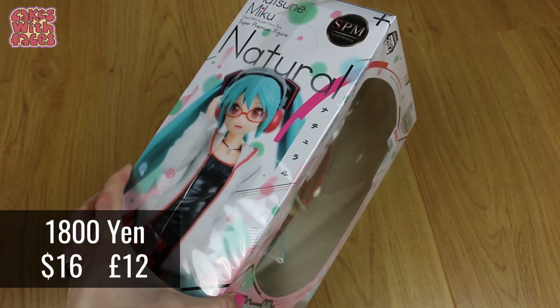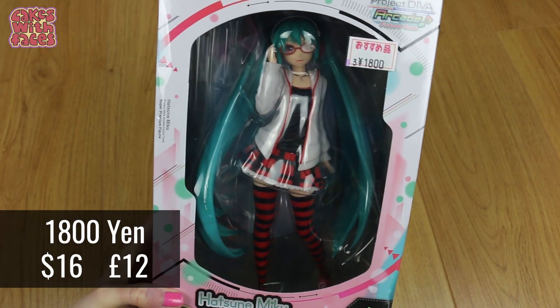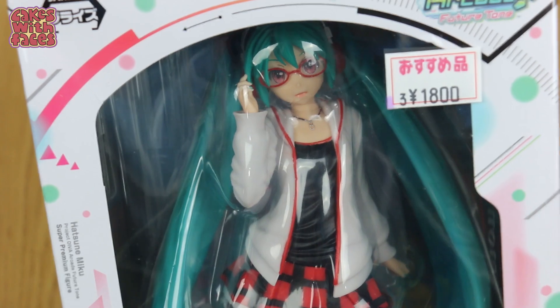Anime figures! The first two I saw in all the UFO catchers. You can either try and win them, or you can usually find them in shops nearby and they're usually not too expensive. I don't have any skills on UFO catchers, so I just decided to buy them.